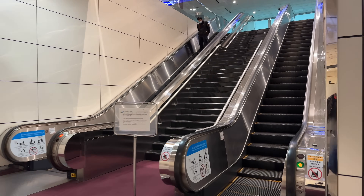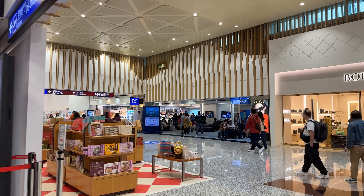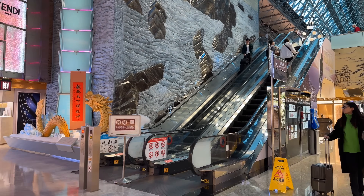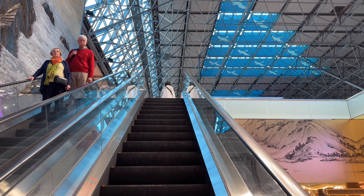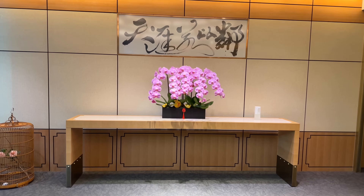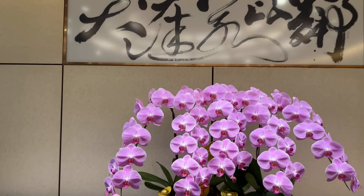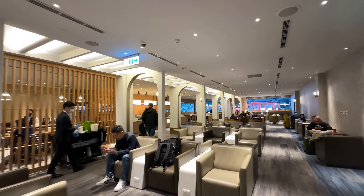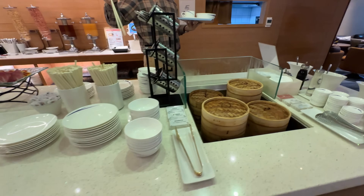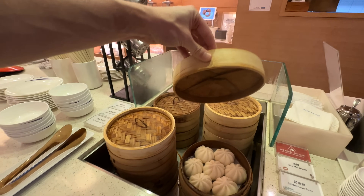Within just seconds we were through the security check, made easier by the fact we could keep everything in our bags. We even had time to spare so we opted to go to one of China Airlines' many lounges in Taipei to grab another coffee and use the facilities. We could have easily spent more time there — and this isn't even the airline's signature lounge, something we'll cover on our return flight trip report.